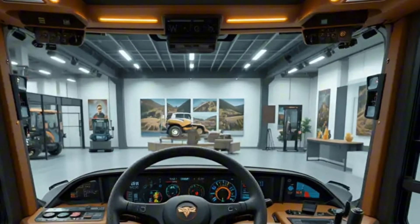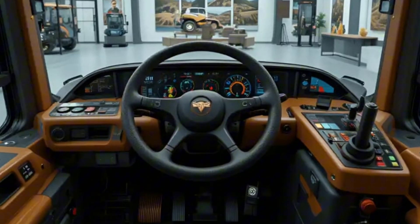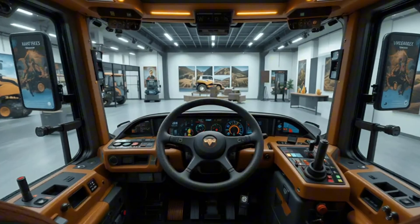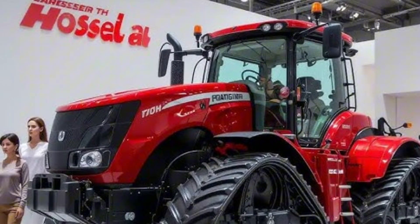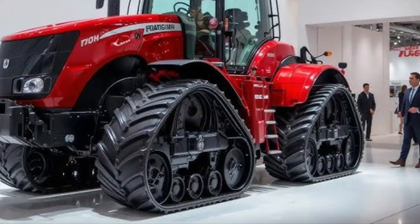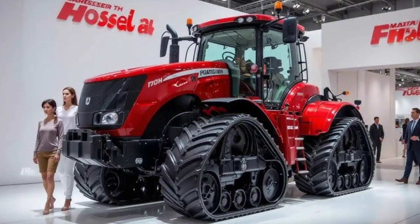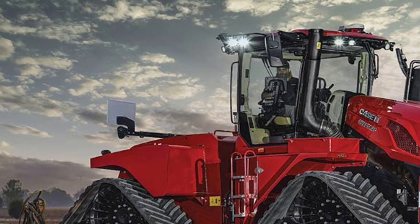Under the hood, this monster roars to life with an upgraded 1,400-plus horsepower engine, making it one of the most powerful production tractors in the world. Torque delivery has been enhanced for better pulling capacity and smoother performance across heavy soil conditions. Big Bud's engineers have introduced a fully electronic transmission system for 2026, designed to maximize traction while minimizing fuel burn. Despite its enormous frame, the control feels remarkably balanced, giving operators full confidence even in the roughest terrain.